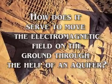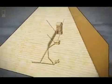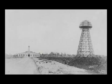This technology — moving the electromagnetic field on the ground with the help of an aquifer — was employed in Egypt 5,000 years ago. An identical form of this technology was later used by Nikola Tesla, an inventor of electric technology in the early 1900s, in a tower he constructed in the United States of America.